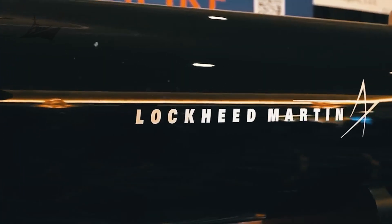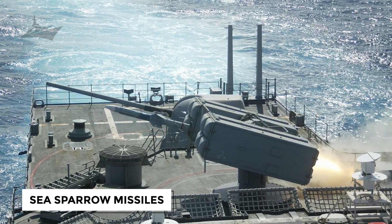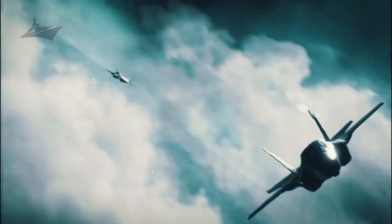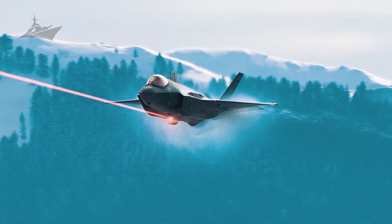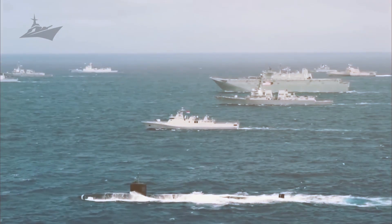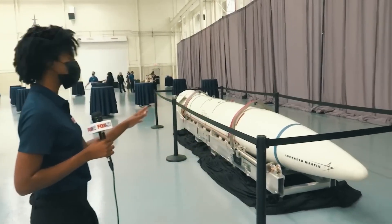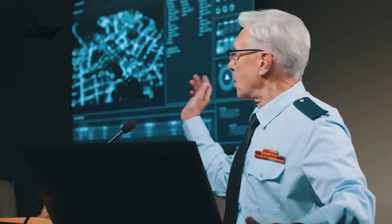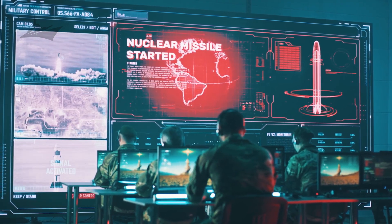Intercept layers begin well beyond the carrier itself. Evolved Sea Sparrow missiles operate with shipboard launchers to engage incoming anti-ship missiles at distances that keep the immediate perimeter safer. Rolling airframe missiles add an agile, dual-seeker solution that pairs radar guidance with infrared terminal homing. By stacking these capabilities, a carrier strike group forces adversary weapons to penetrate multiple, overlapping barriers to reach their intended target, increasing the probability that threats will be detected and neutralized early.